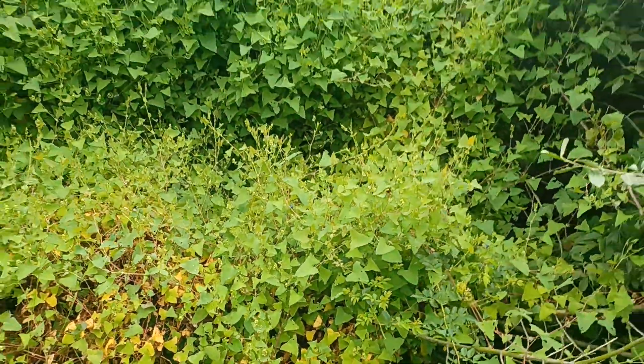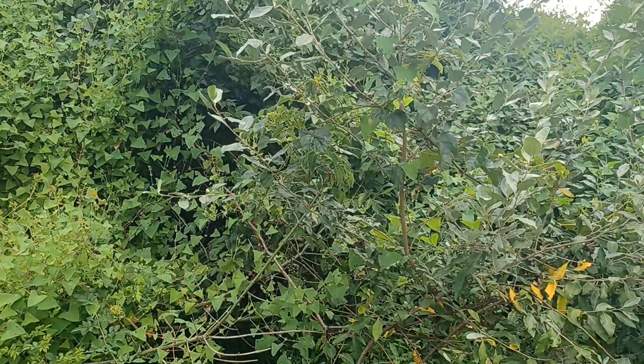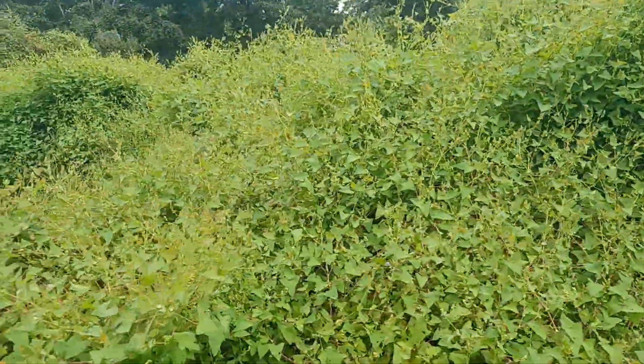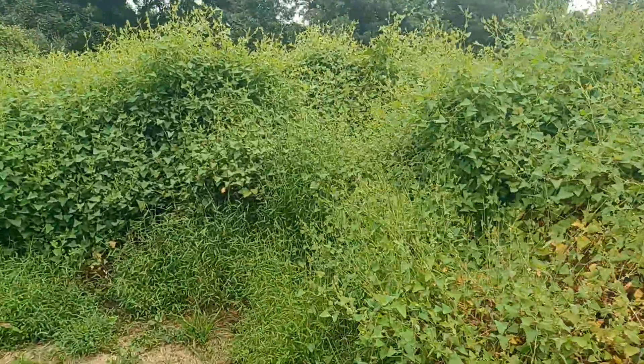And it just amazes me to watch that these autumn olives are being decimated by the mile-a-minute vine. It just grows all over them, and in this case it's choking them out. Killing them.